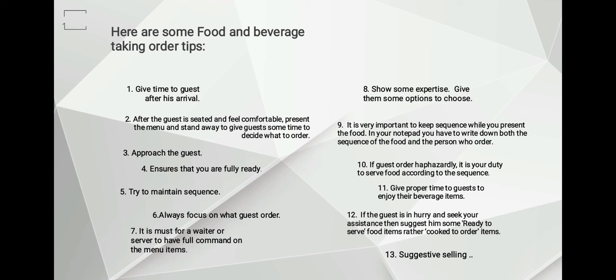Number thirteen: suggestive selling. Suggestive selling is a good skill for a waiter. However, if your guest is a couple or a student, it is not advisable to suggest hugely expensive foods. You need to keep increasing your sales, but always remember not to lead your guest into an embarrassing situation, as this may prevent repeat guests. Always know your guests and suggest appropriate items for them.